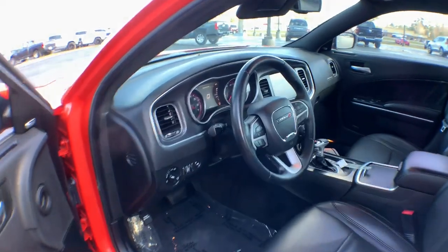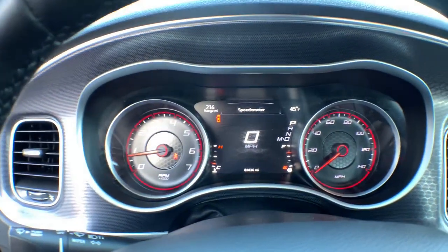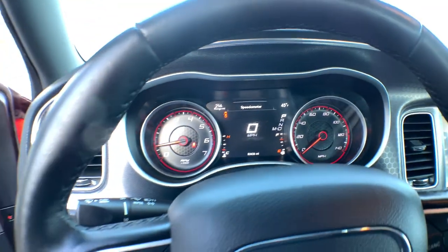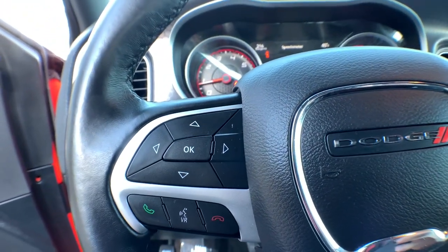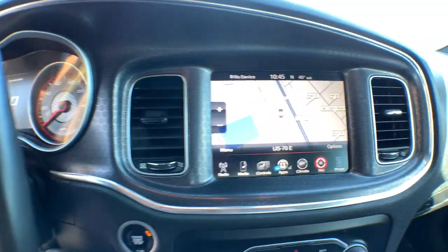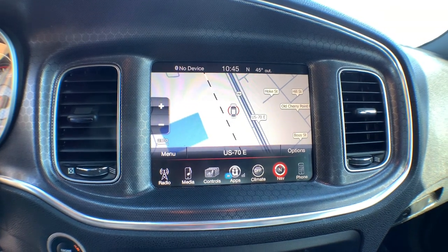These are just some of the great options this vehicle comes with: all-wheel drive, keyless entry, premium sound system, remote engine start, satellite radio, keyless start, heated mirrors, fog lamps, heated front seat, and steering wheel audio controls.